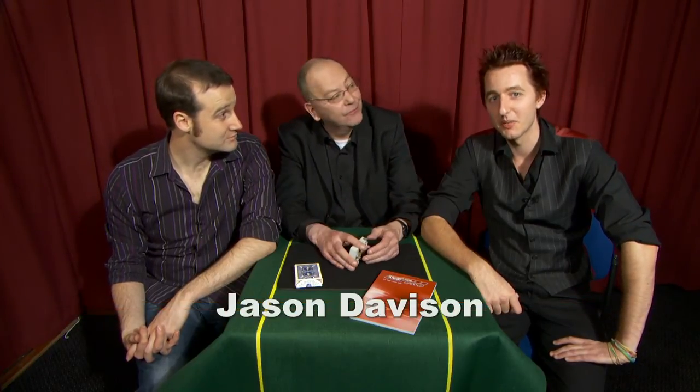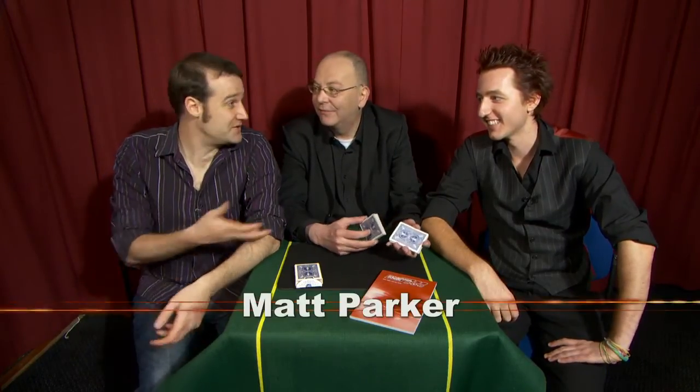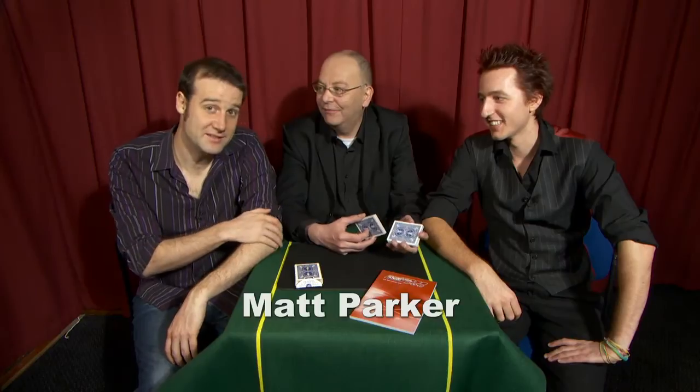I'm Jason Davison. I'm a semi-professional magician. One of my passions is using magic to teach maths to kids in the classroom — that's what I love looking at. It's great because I love teaching maths and magic really gets kids' attention.